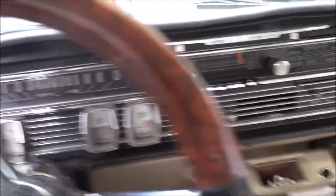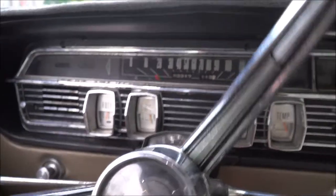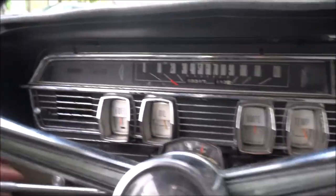A little test drive here. What a wonderful car to drive — very smooth. Power steering, all the turn signals work, the odometer works, the speedometer works. You guys can see all the lights light up there.